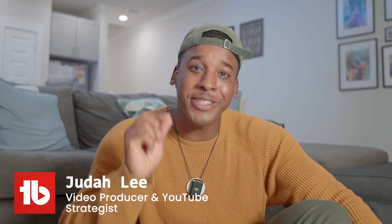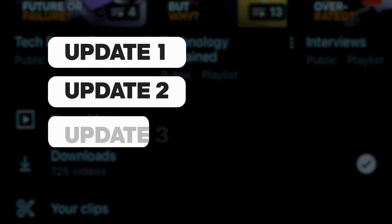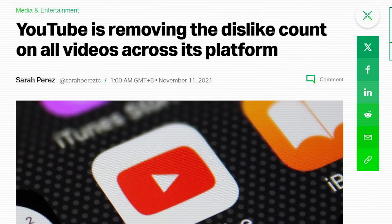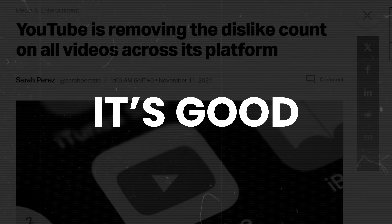I'm excited to tell you that YouTube has just made it a little bit easier to get subscribers. Alongside eight new updates are changes to the like and subscribe button. No, no, no — this time it's good. Check this out.